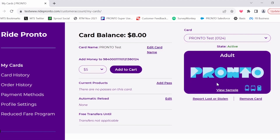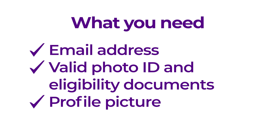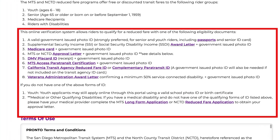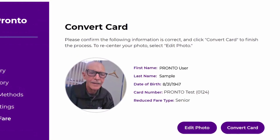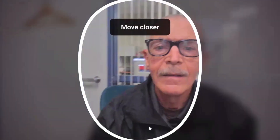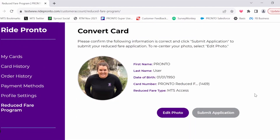To use the online application, you must have the following three things. First, an email address to set up or log into your Pronto account. Next, a valid photo ID and/or eligibility documents — a full list of IDs and eligibility documents can be found on the Pronto, MTS, and NCTD websites. Lastly, a profile picture. People applying for automatic approval must take this photo live during the application process, or you can upload a profile picture during the manual verification process.